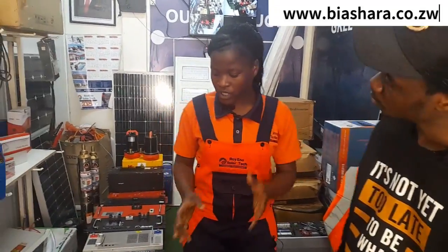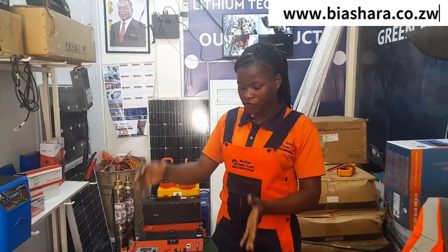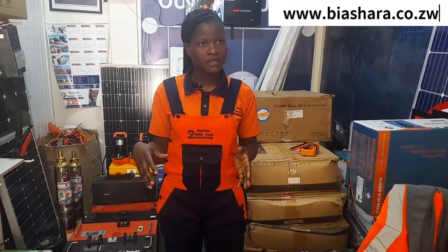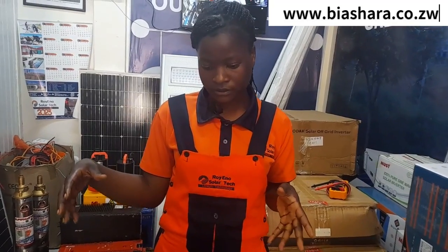In terms of storage — how best can we store these batteries for them to last 15 years? You should place it on a pallet, and that way it can last 15 to 20 years.